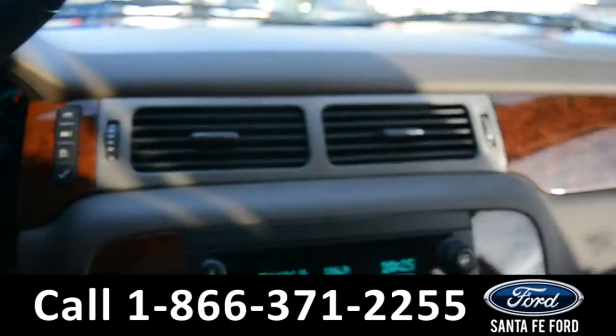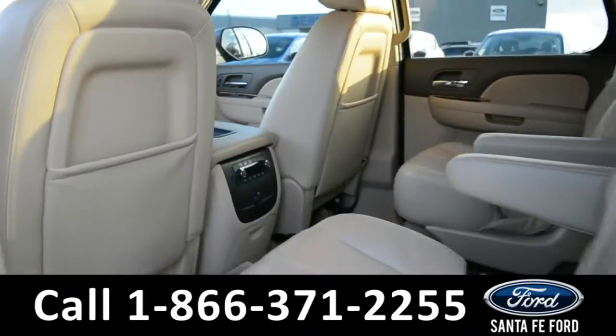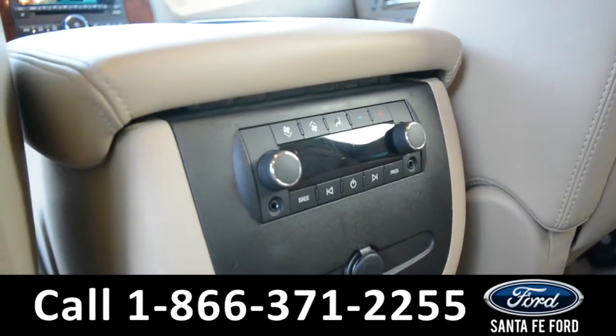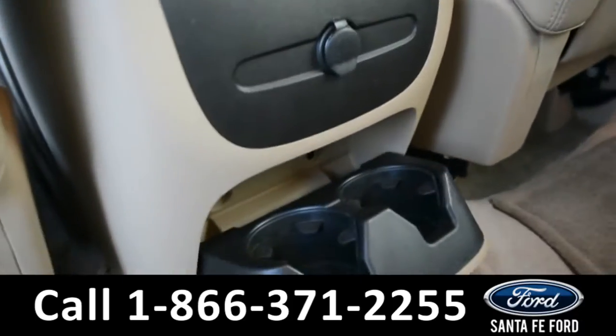Now let's take a quick look into the back rows. In the back row there are rear climate controls along with media functions, two auxiliary ports, a 12 volt plug-in, and cup holders.